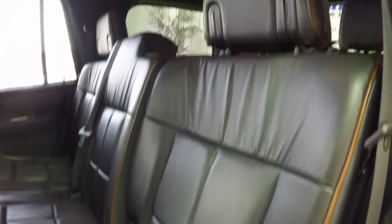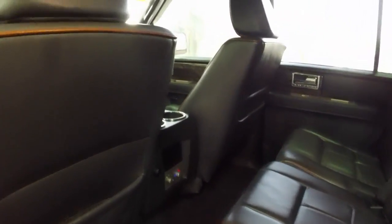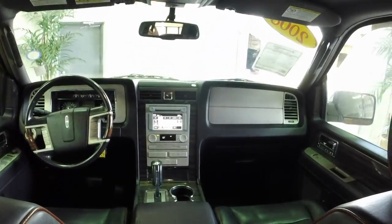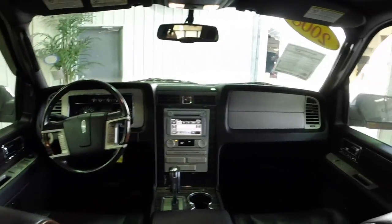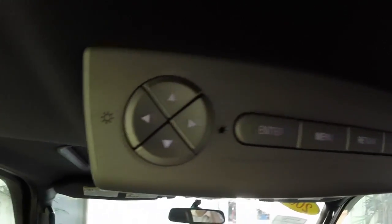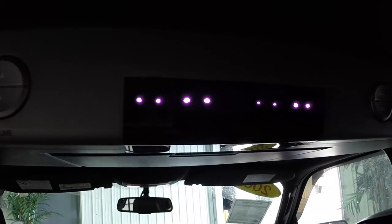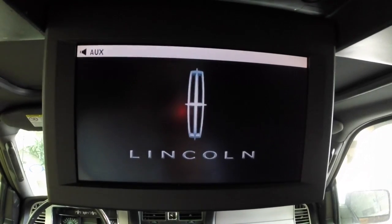The back seat is very roomy. The perforated leather continues in the middle row where passengers have their own climate controls and their own cup holders as well, integrated into that front console. Overhead, you have your integrated DVD player with audio inputs. This vehicle also has two sets of infrared headphones as well.